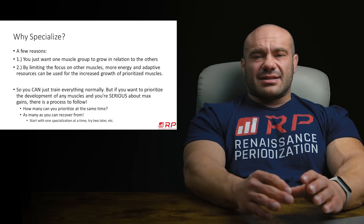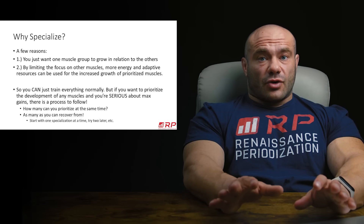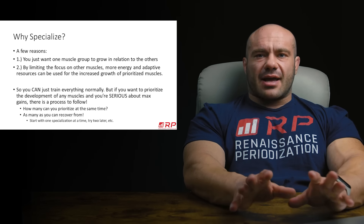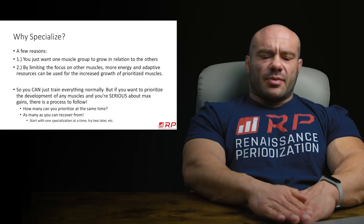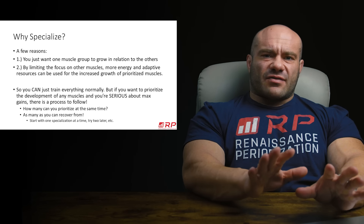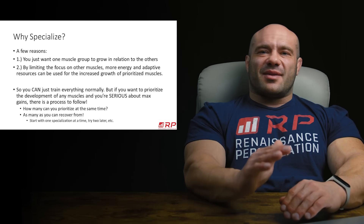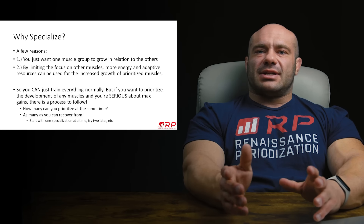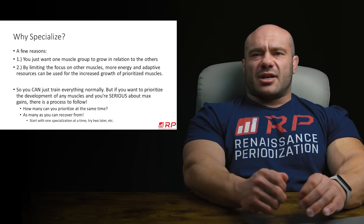Because if you just train everything normally and your side delts either aren't as big as you want them to be, or aren't as big as they should be based on how big everything else is, specialization is the answer to both of those problems. You can train everything super hard and get a lot of great muscle growth. However, if you want to specialize extra, it's going to take a little bit more resource — and that is totally okay. But if you specialize for four, five, six, seven muscle groups at the same time, you're doing 120% of what you would normally do for them. That adds up, and it's too much systemic fatigue.